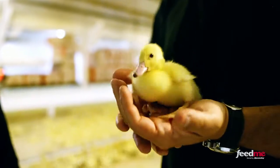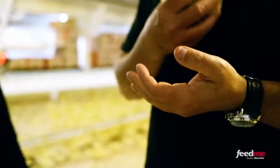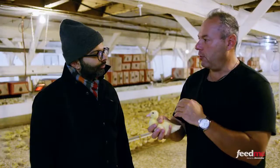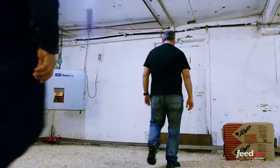This duck is known as a mullard — the French word for mule — because it's a mule duck, a hybrid asexual duck. The father is a Muscovy, which is a wild duck, and the mother is a domesticated Pekin. This particular duck is artificially created because it's very resistant to disease and produces a foie gras that's more versatile in usage.